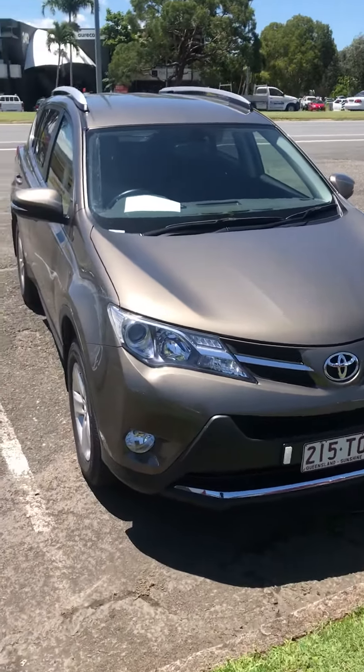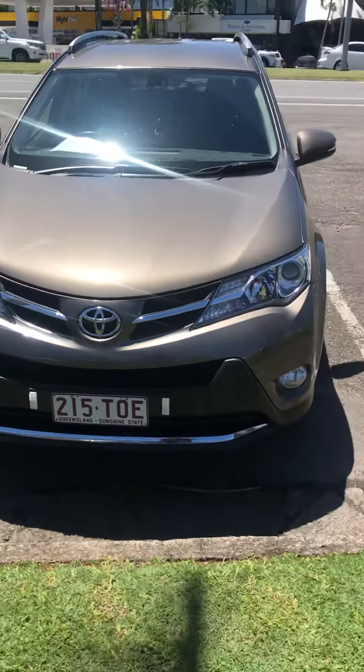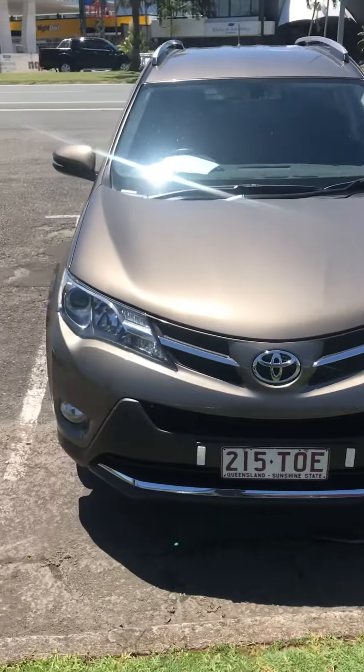Hi Andrew, as promised this is a video of the RAV. I promised the pictures, but maybe I'll under-promise and over-deliver on this occasion.